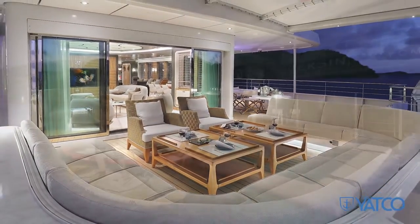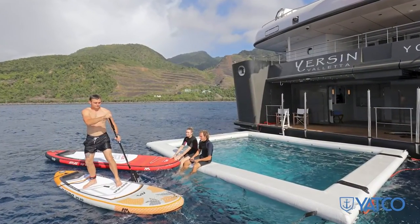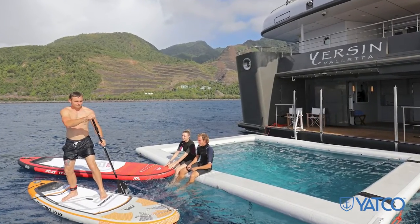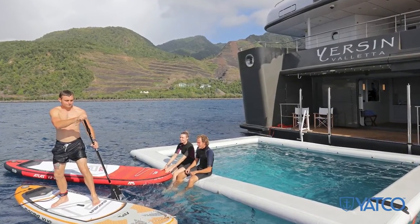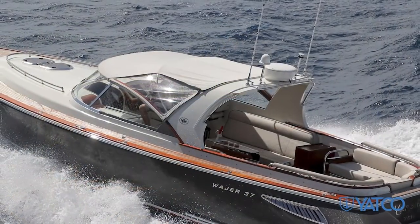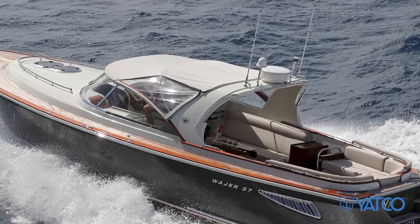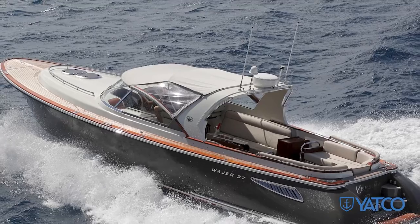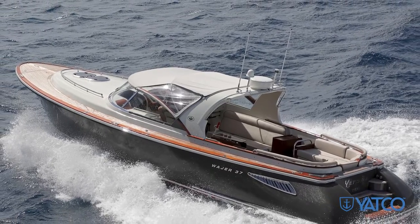Yersin provides her owner and guests with the ultimate in water toys for pure enjoyment on the water. For the ultimate in exploration, venture into the deep — she features a dedicated dive center with air and nitrox capabilities. Yersin is loaded with a wide range of tenders, some suitable for exploration, with others perfect for relaxed cruising around your destination or to and from islands and beaches.